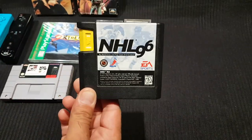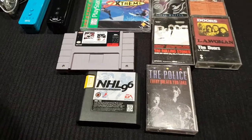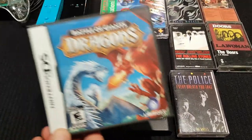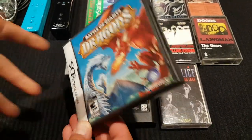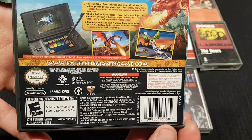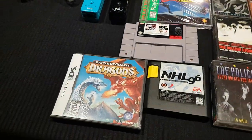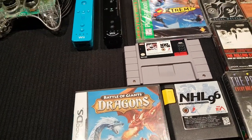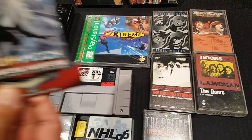He grabbed another hockey game, NHL 96, noting it's on the right console this time. He also picked up a game just because it has dragons on it — he doesn't know if it's any good, probably not worth anything, but he likes dragons so he grabbed it.